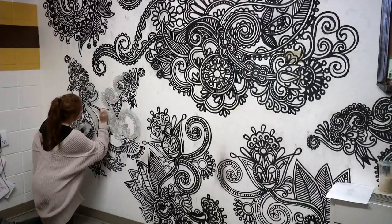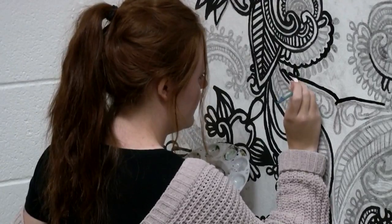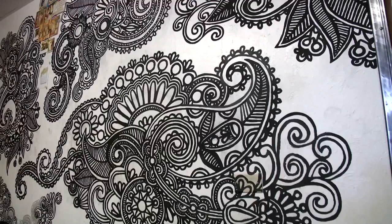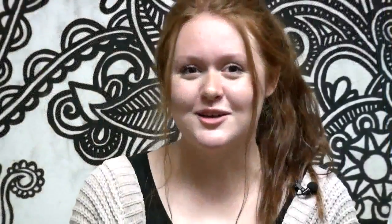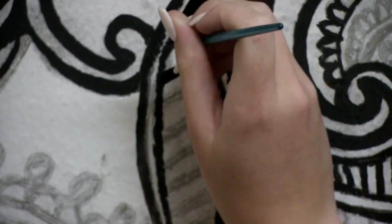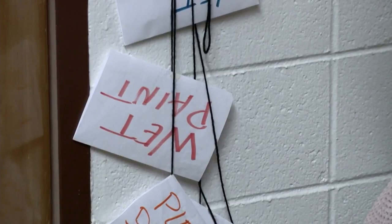Capitol High School senior Mariah Thomas is easy to find, at least during certain times of the day. She switched up her schedule at semester and has been working on it for two hours every day, plus some extra time at lunches, to get it done. She has a regular schedule of attending to this beautification project, working to complete it before graduation.